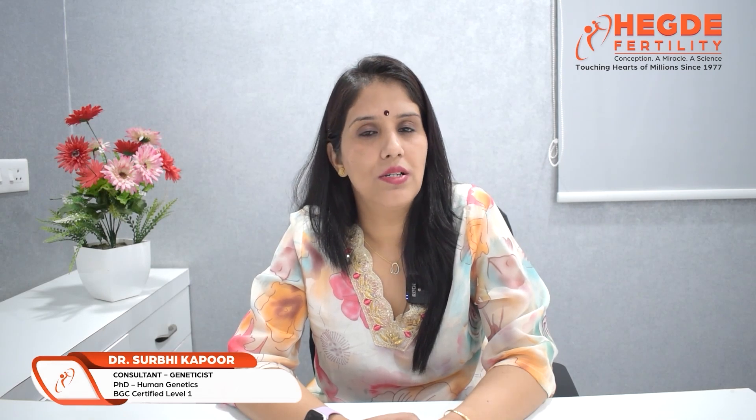Today we will discuss what is Reproductive Genetics, how it is important and why it plays an important role in our infertility, in our pregnancy and pregnancy outcomes. Reproductive genetics is basically a branch of reproductive health care that focuses on the study of genetic factors that play an important role in our reproductive health.